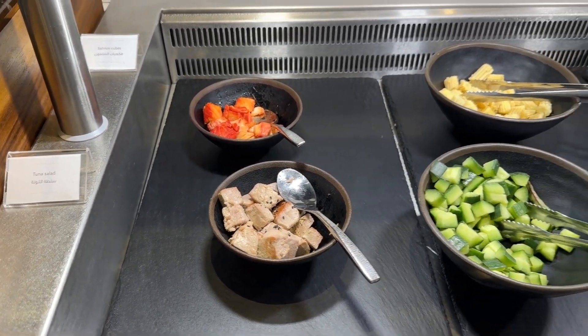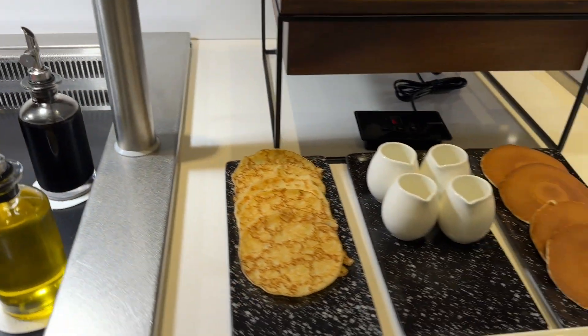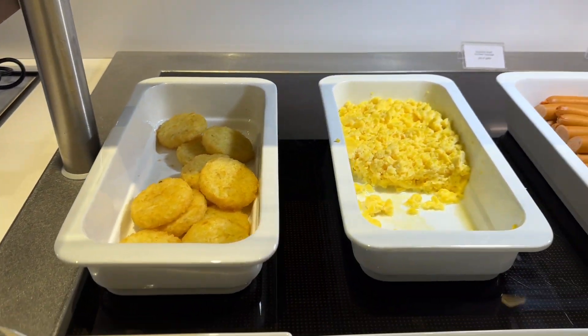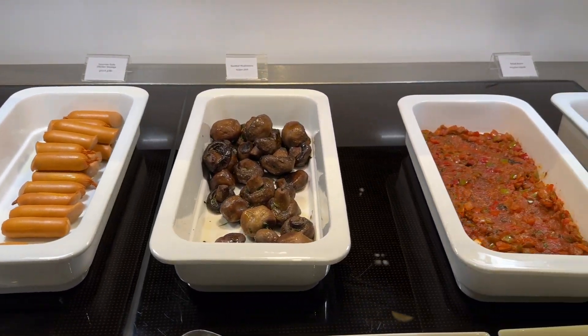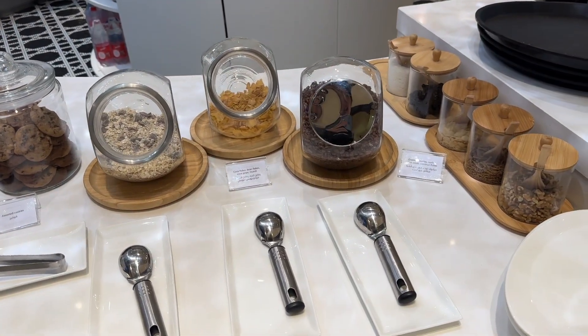There's some salmon and tuna salad that you can make yourself. Oh, pancakes! Hash brown, sausage, mushrooms, baked beans. There's some assorted cookies and cereals.